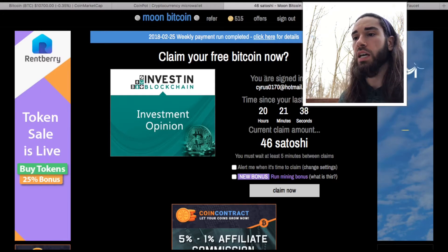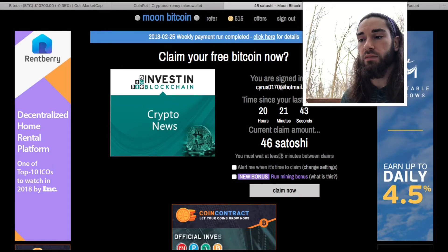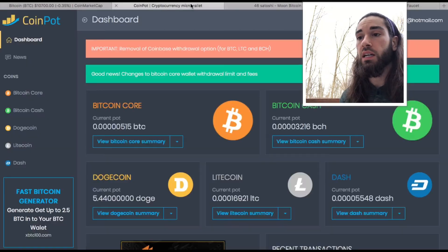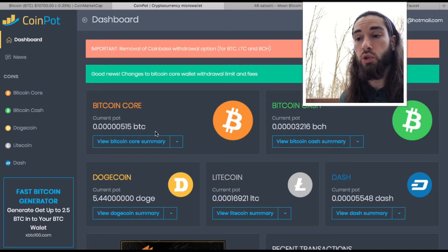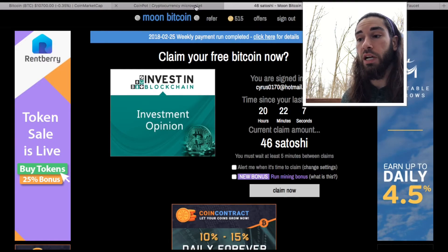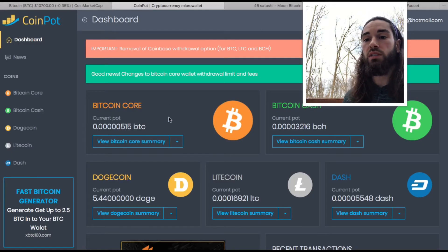Then you go to moonbit.co and claim your Satoshis when they're available. As you can see, I claimed 20 hours ago — they build up throughout the day. If we look at my current Bitcoin micro wallet amount, I have 515 Satoshi. The 46 Satoshi I currently have available to claim will get added to this, and as you can see, this adds up fairly quickly.